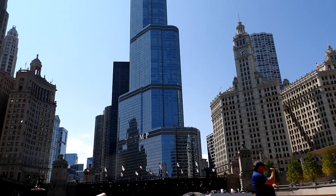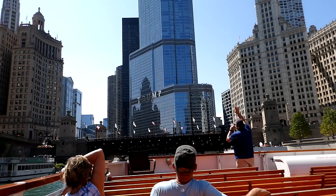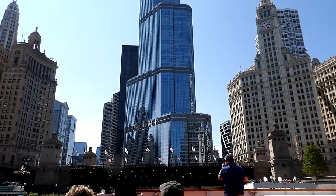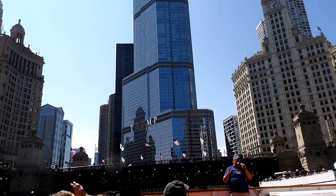The next building I want to tell you about is very easy to identify because it's hopefully wearing a name tag. Also on the right side of the river is the Trump International Hotel and Tower. This is the second tallest building in Chicago and it is an excellent example of contextualism, which is very much about the site.